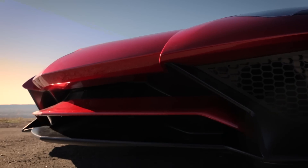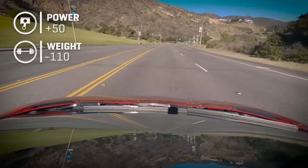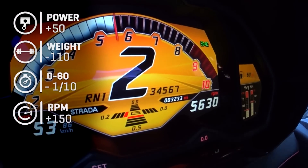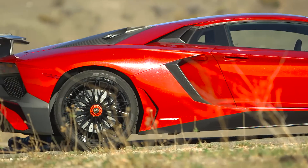The Aventador SV is an Aventador that is more and less. More horsepower — 50 of them. Less weight — 110 pounds. A little less time to 60, about a tenth of a second. And more RPM to the red line, another 150 on the clock. The result is the fastest production Lamborghini ever, and they got there with tuning and tech.